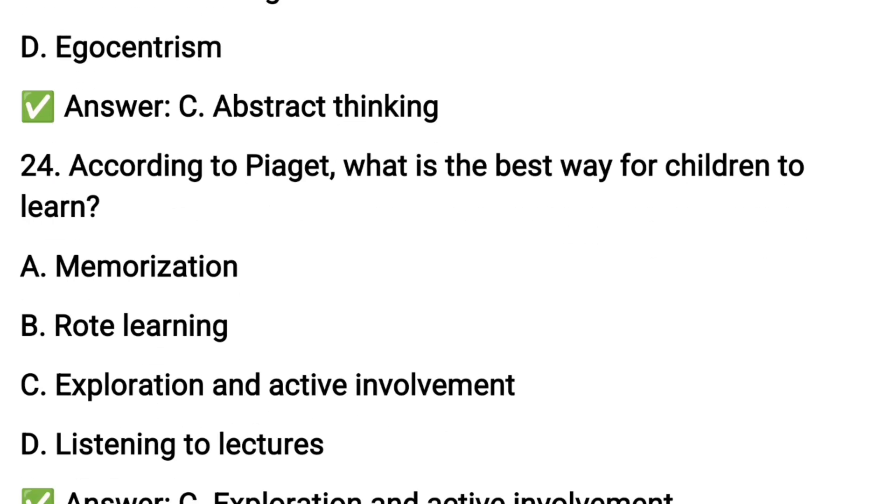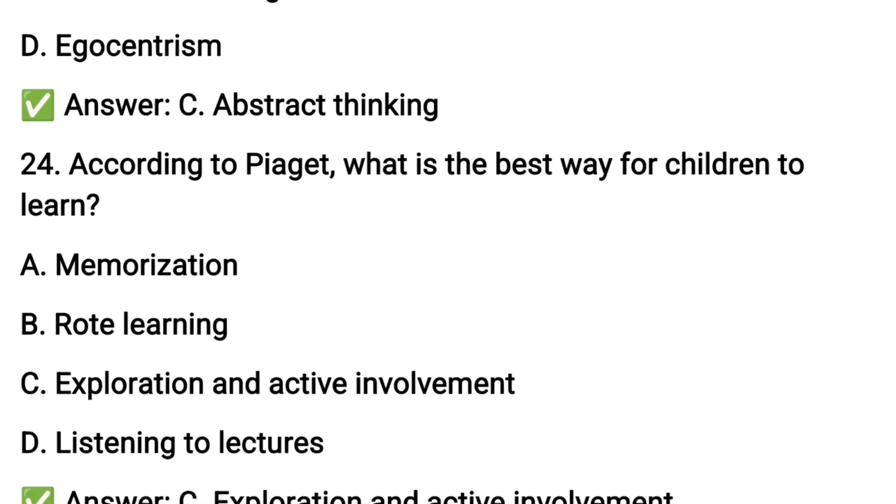Question number twenty-four: what is the best way for children to learn?